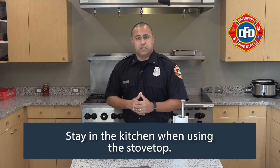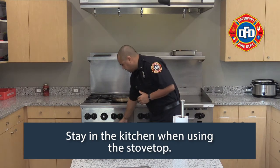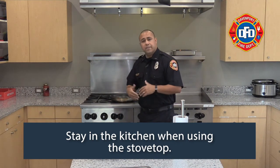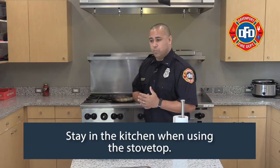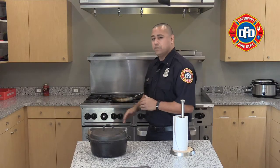Anytime we're utilizing the stovetop, you want to make sure that we're staying in the kitchen. The oven itself is a little different — it's contained, you can adjust the temperatures, and it can cook for long periods of time. But the stovetop, whether it's gas or electric, has an open flame and a heat source that can start fires. So when you're using the stovetop, always stay in the kitchen.